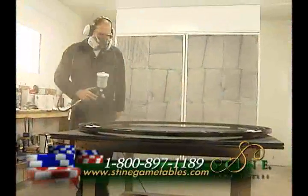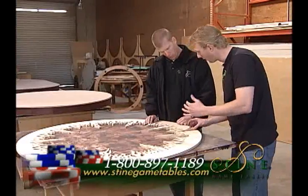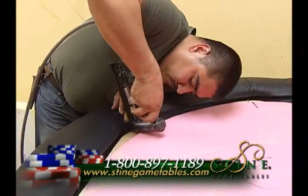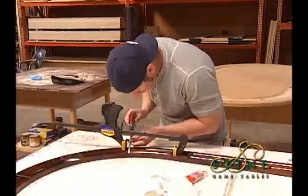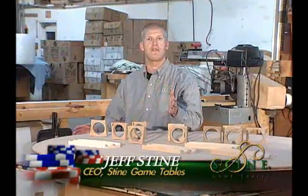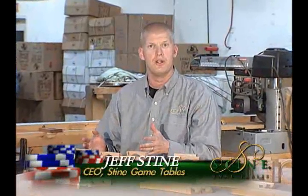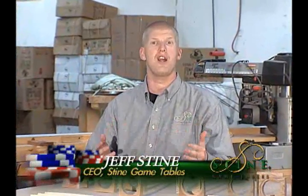Our poker tables are handmade in the United States, right here in San Diego. Several things set us apart from the competition. First, we use superior materials to build our tables. True story — I actually had a customer call me and say, 'Jeff, I found a competitor of yours that is selling their table for $1,500 where you are selling yours for $2,500. Why should I buy from Stein Game Tables?'